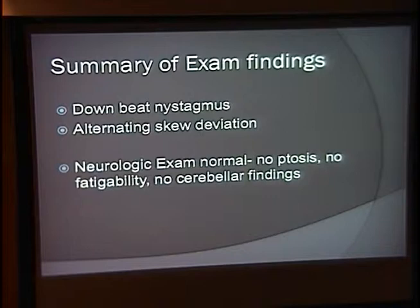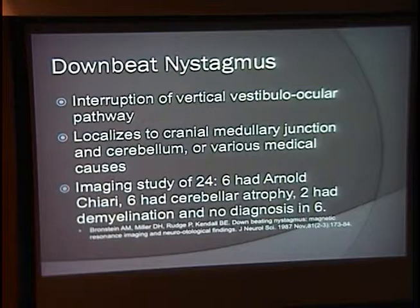To talk about a few of these things — downbeat nystagmus is felt to result from an interruption of the vertical vestibulo-ocular pathway. This would localize to the cranial medullary junction and/or the cerebellum, and there are various medical causes that can contribute. In an imaging study of 24 patients with downbeat nystagmus, six had an Arnold-Chiari malformation, six had cerebellar atrophy, two had demyelinating disease, and in the remainder there was no obvious imaging finding.